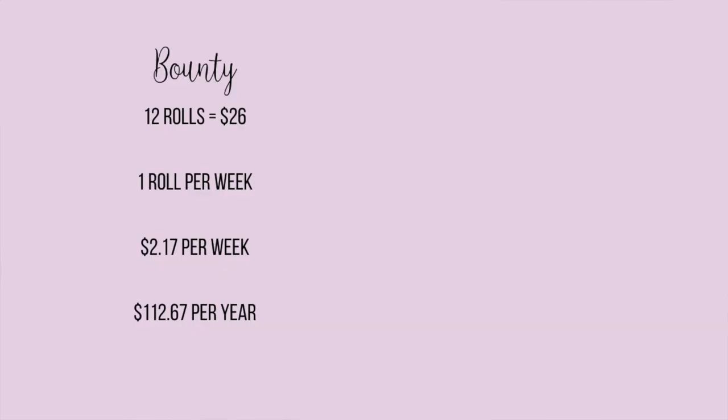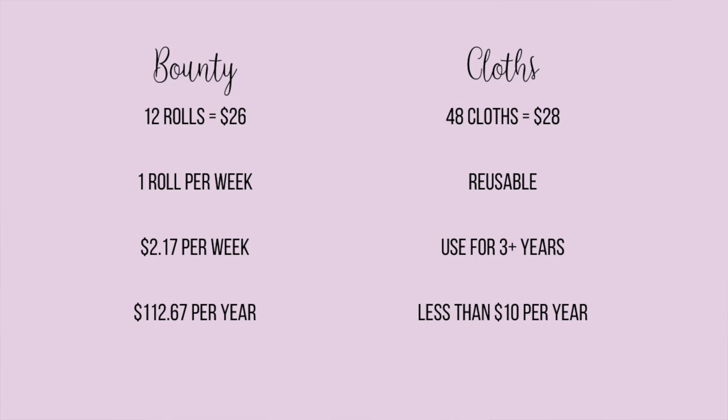Let's talk cost. If you go through one roll of paper towels per week, the Bounty ones from Costco are $26 for 12 rolls — that's $2.17 per roll, or about $112 in paper towels per year. I bought my tricolor pack of cloths in April 2020 and paid $28 for 48 towels. Since then I haven't spent another dime on paper towels or cloths at all. The 24-pack is just $13, or you can grab the 48-pack — link below. Once you start using cloths to clean you will never go back.